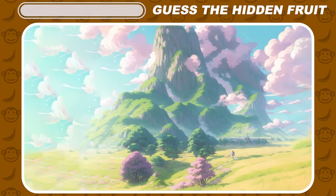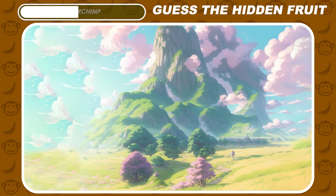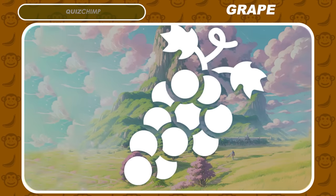What a beautiful picture! Yes, it's grape.